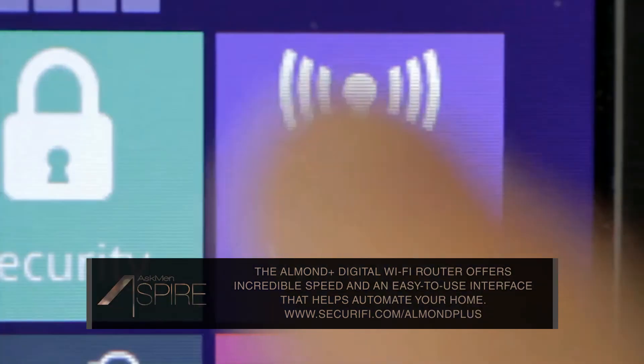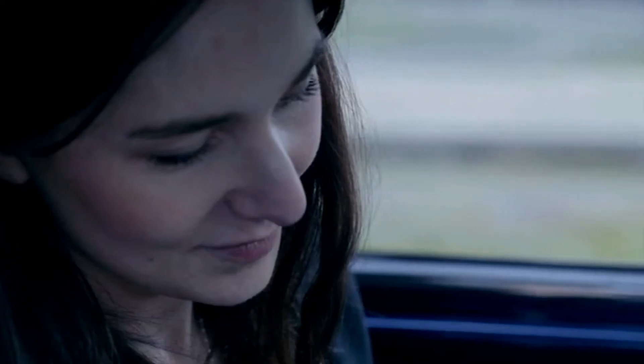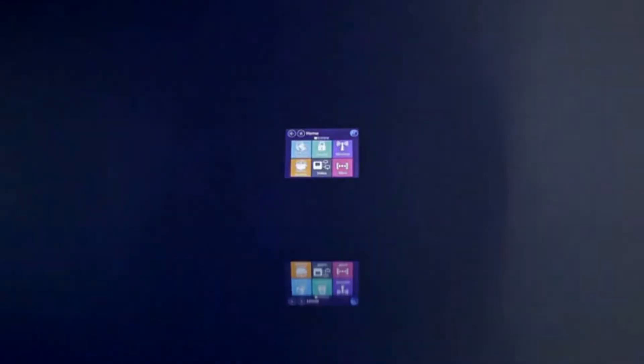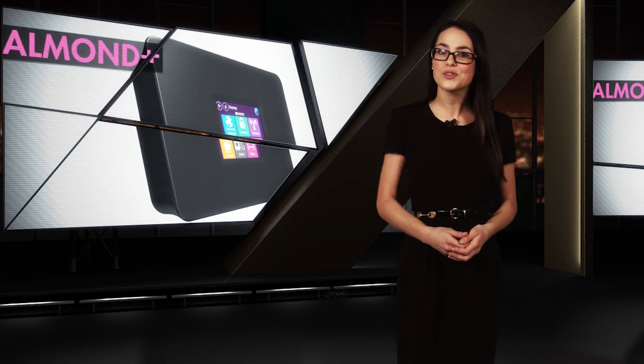Not only will you be spared the torture of setting up a confusing router, but you can essentially replace all your existing remote controls and use the Almond Plus with developing home automation tweaks like the Philips Hue light bulb. The Almond Plus sports a fun, impressive design that allows it to be wall or table mounted, and is just plain fun to use. Check out the Almond Plus over at Kickstarter and pledge to never again let a wireless router ruin your day.